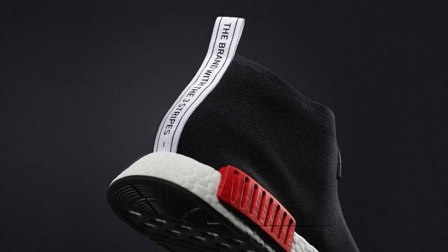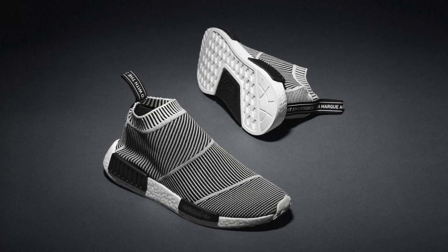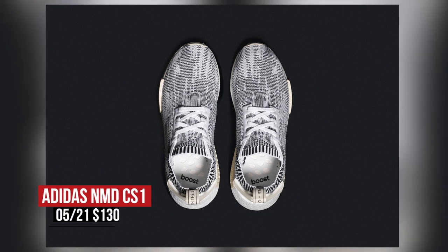Keeping with that chukka look, the NMD CS1 is also dropping on Saturday, but has a sportier feel. The upper uses Primeknit and is officially called a City Socket — not a chukka — though it does look very similar. Those will cost you $170.